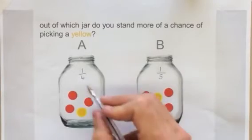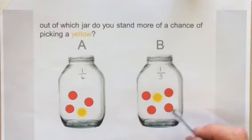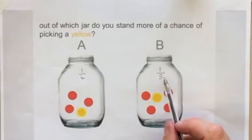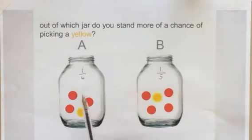Remember the top or bottom is the total number of sweets. So one out of four is yellow there, one out of five is yellow there. So the probability of getting yellow here is one quarter.